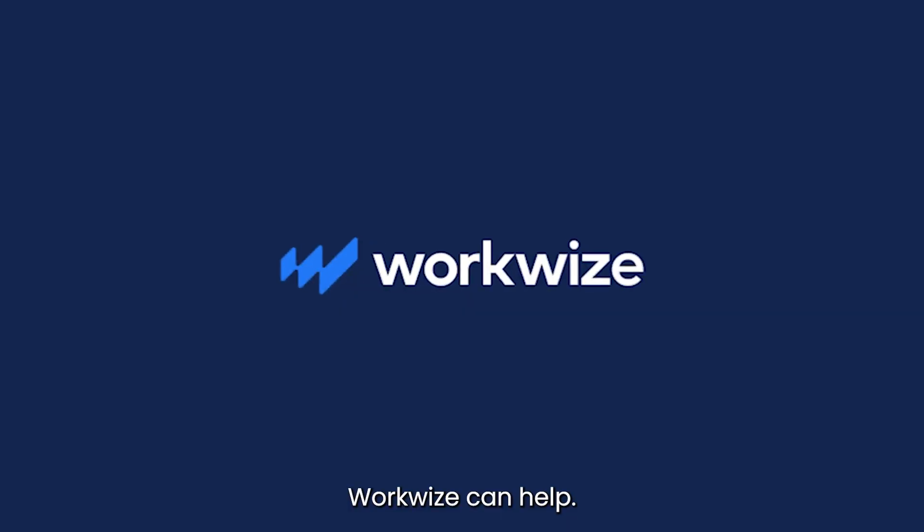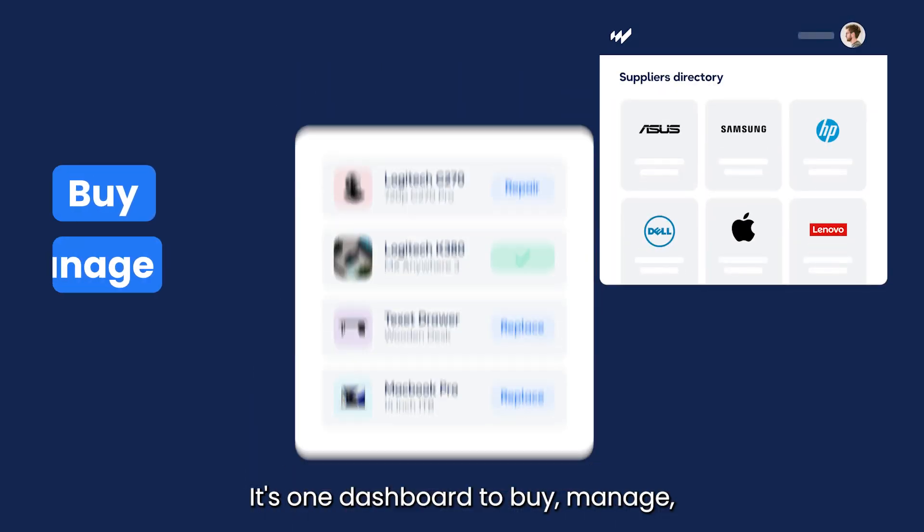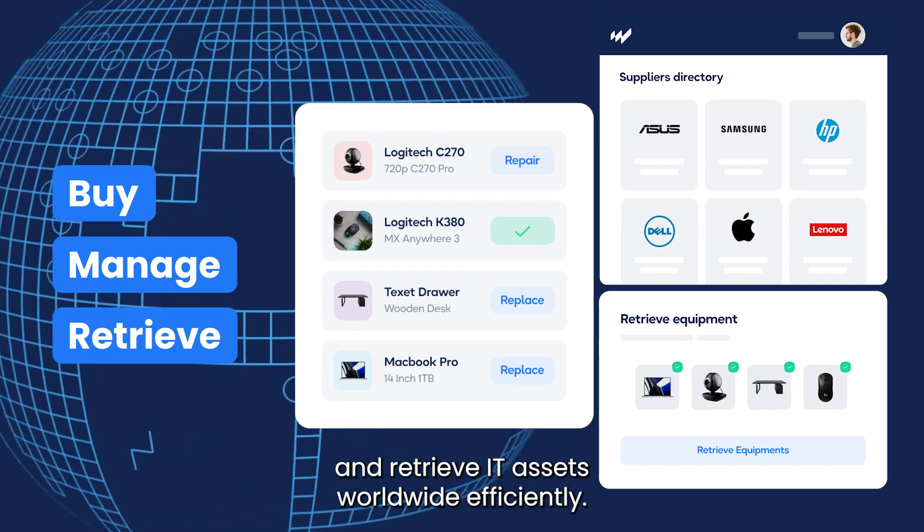Now, if this sounds familiar, WorkWise can help. It's one dashboard to buy, manage, and retrieve IT assets worldwide efficiently.